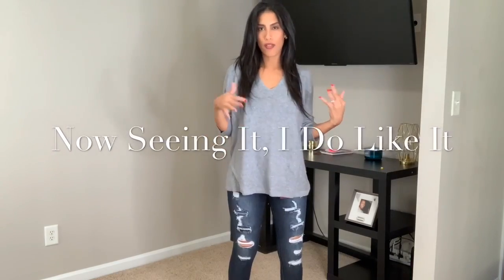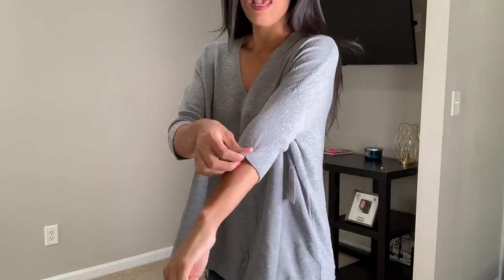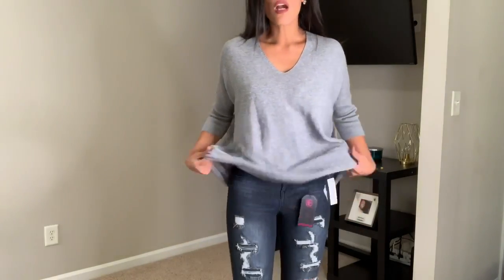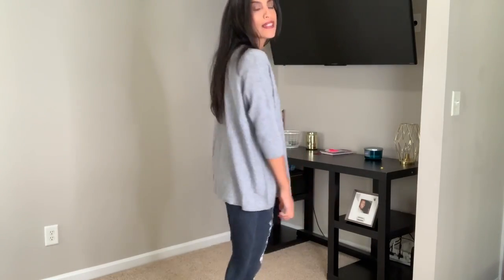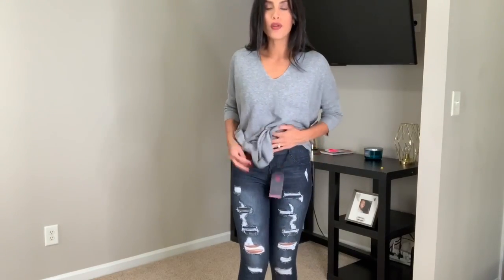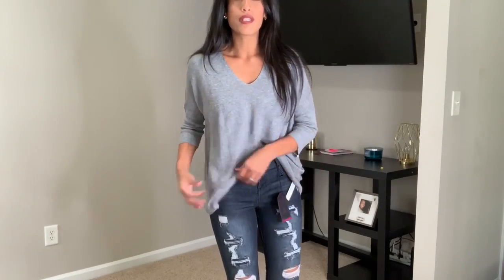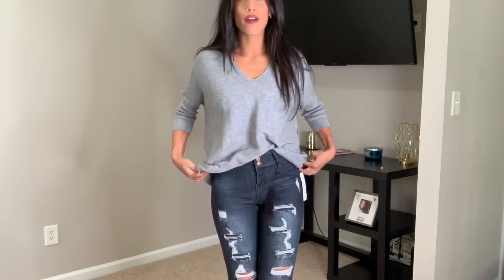Next outfit — I'm not sure I'd necessarily pair these together now that I see it on camera. This is the No Boundaries V-neck top, which doesn't go too low, paired with the other pair of No Boundaries high-waisted distressed jeans — the ones with the fringe at the bottom. They're really comfortable with pockets in the back. I'll probably be wearing these jeans a lot. Maybe if I tuck the top in a little it'll look better, but it's still a cute top and cute jeans for only $13.